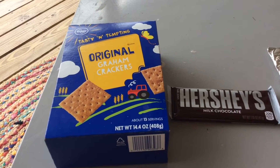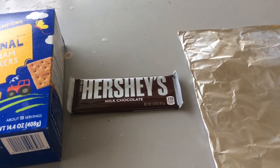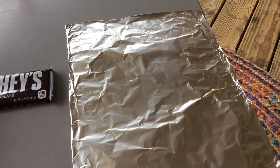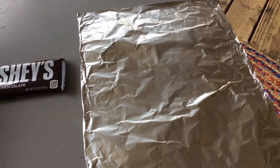For this cooking activity, you will need graham crackers, chocolate, and marshmallows are optional if you would like to make a s'more, and foil. Foil is a good conductor of heat and will trap the sun's warmth.